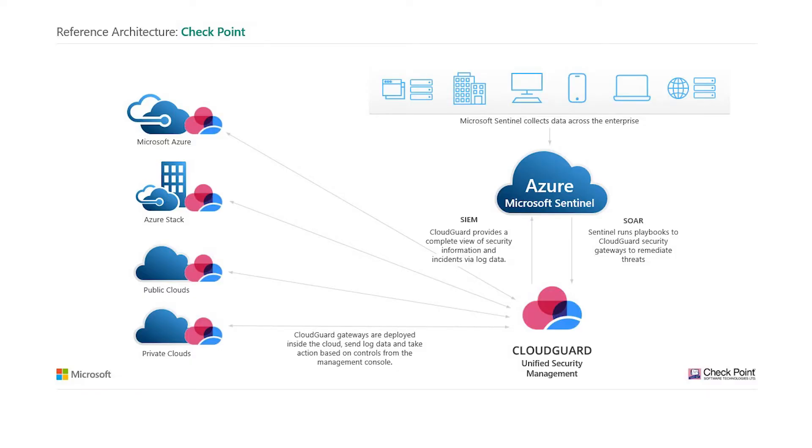CloudGuard Network Security is also multi-cloud and hybrid cloud. It can run in private clouds like Azure Stack Hub and pretty much any private cloud platforms, giving you a single pane of glass control and consistency across your entire security infrastructure.